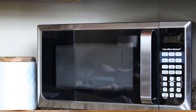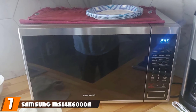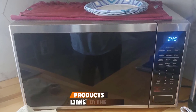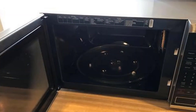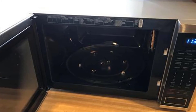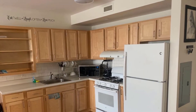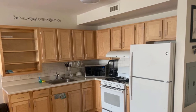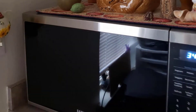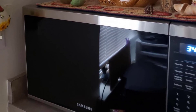At number seven we have the Samsung MS14K6000AS 1.4 cubic foot countertop microwave. If you want a smaller microwave that still offers plenty of power, this 1000-watt option from Samsung is a great pick. Customers love the modern black color scheme and brushed stainless steel handle. The control panel uniquely combines digital controls with a metal dial. Online reviewers appreciate the LED display and highlight eco mode, which turns the digital display off to conserve energy. The ceramic enamel interior is designed to wipe clean easily and resist grease, oil, and scratches. One downside is that the microwave can be quite loud, according to current owners.